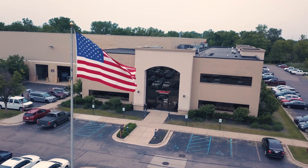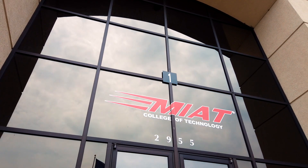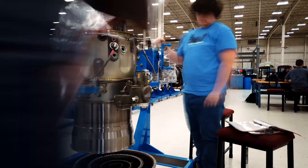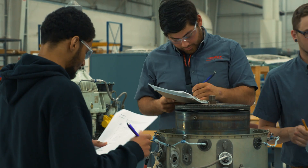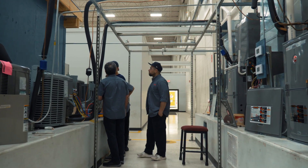We are in Canton, Michigan at MIAT, the one and only Michigan Institute of Aviation Technology. You may be asking yourself, why are we here? Well, in this industry we are always pushing to have the most reliable and efficient product, while also providing the best experience for our contractors, leading to the ultimate comfort solution for our customers.